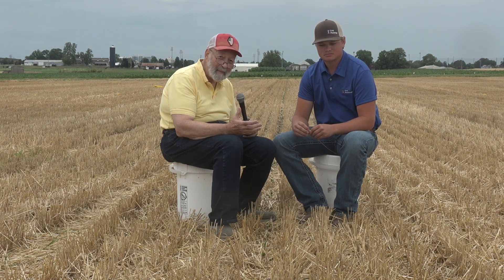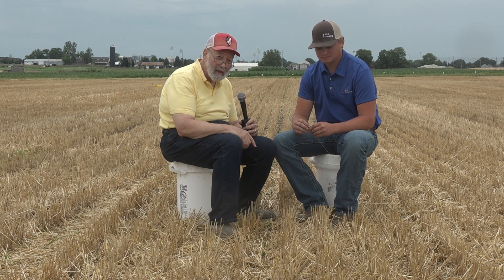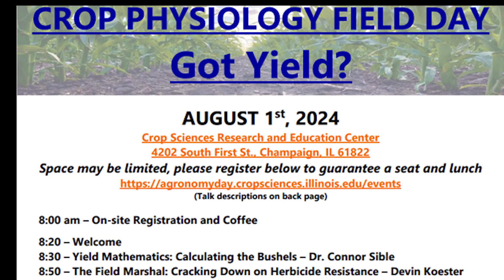One of the more popular agronomic practices in Illinois is utilizing early planted soybeans and taking advantage of economics of a wheat crop. For those people looking at that opportunity, Dalton Kinnear, one of the researchers at the University of Illinois in the crop physiology department, has some great ideas, and these will be presented at the crop physiology day coming up on August 1st.